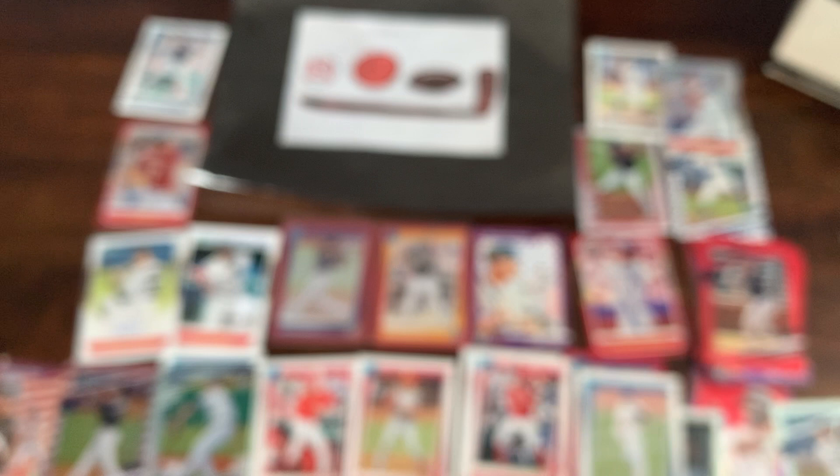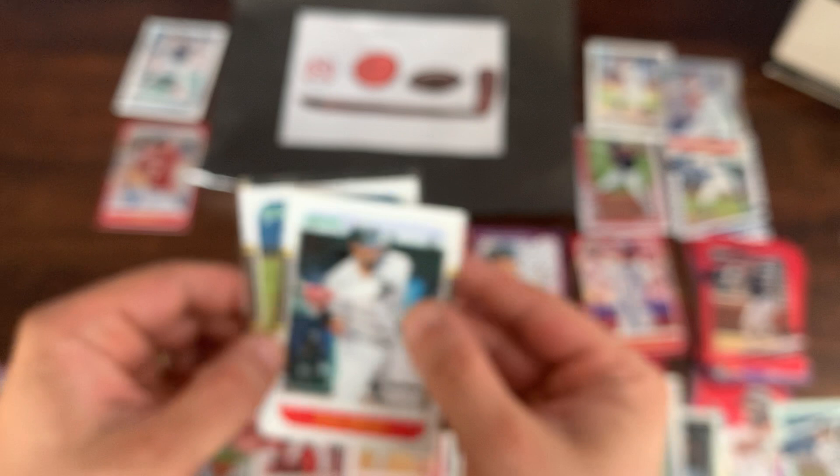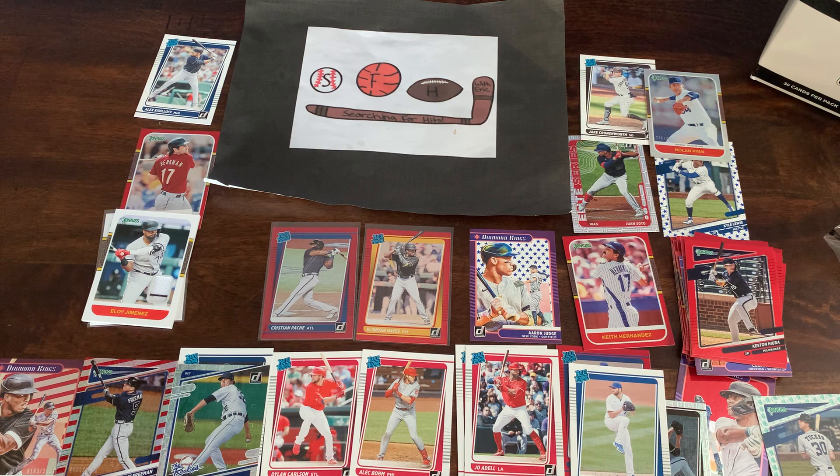That finishes off this box — tons of great rookies and variations. We ended up with two hits: one relic and one auto. The relic is the Eloy Jimenez — even got the little pinstripe in there, pretty cool. And the Jordan Yamamoto autograph, which is probably only a couple dollars. But the rookies were off the charts, and those two red parallels of Ke'Bryan Hayes and Christian Pache are real nice. That will do it for this edition of Searching for Hits. Hope everyone has a great rest of the day and great week. We'll have a couple more videos for you this week. Until then, have a great day — this has been Searching for Hits with Eric.